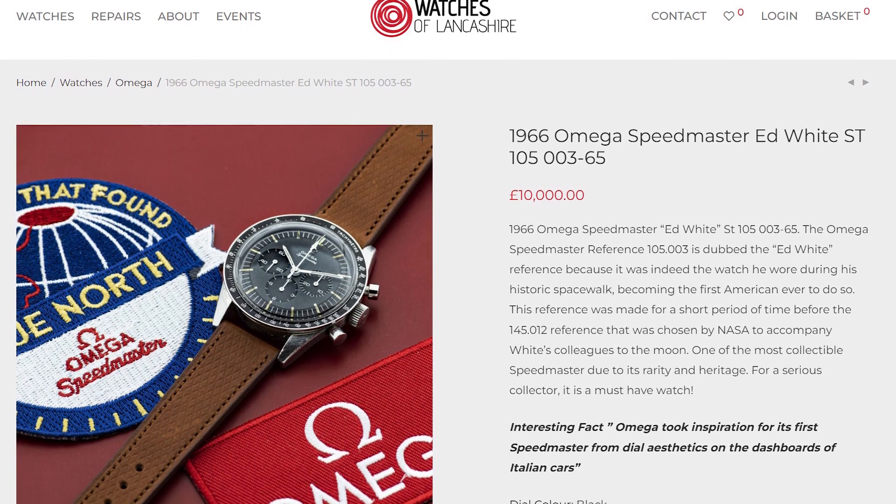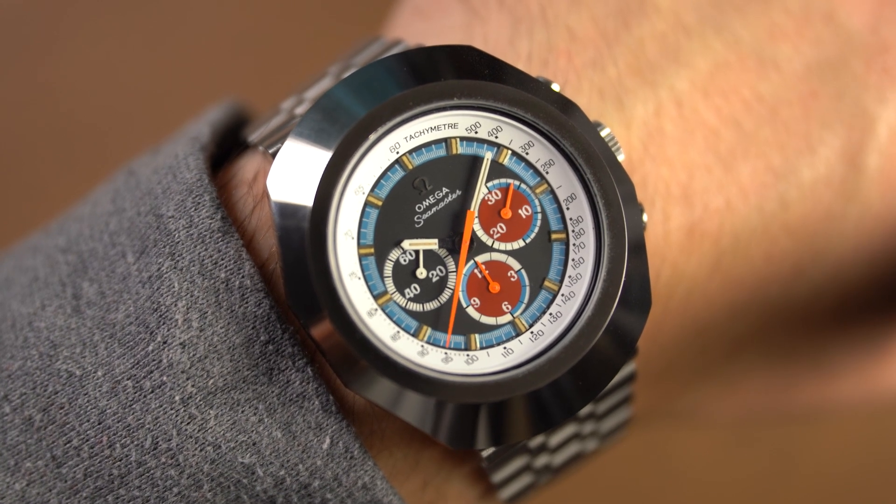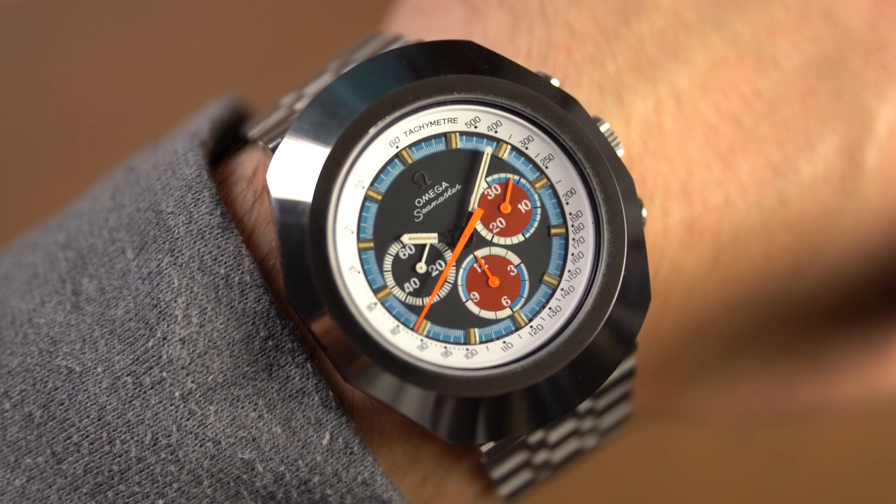They're bringing, for example, a 1960s Ed White Speedmaster, which is a watch I have wanted all my life to see. We're going to be filming the conversation between Watch Gecko and the Lancashire staff around this table as a video podcast and then release it. Hopefully you can join us for this because it's going to be a fascinating conversation. Thanks for watching — please subscribe to the YouTube channel and log into the magazine regularly to see our features. Don't forget about the Watches of Lancashire chat because it's going to be something very special.